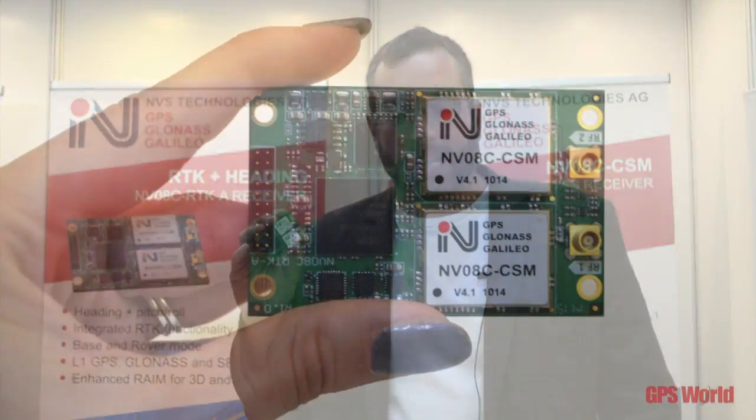We're here at Intergeo 2015 and we're introducing a couple of new products this year: the NV-08C RTK and the NV-08C RTK-A, with the addition of heading functionality.